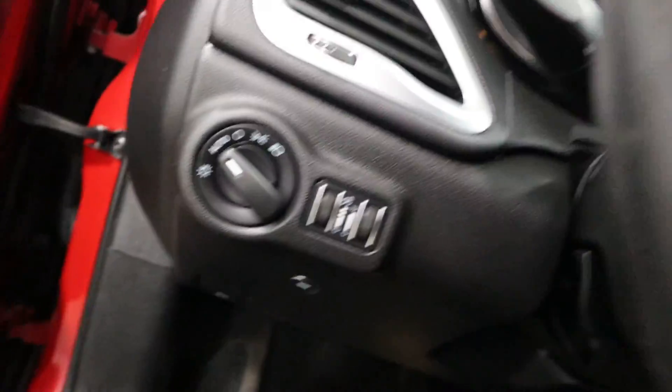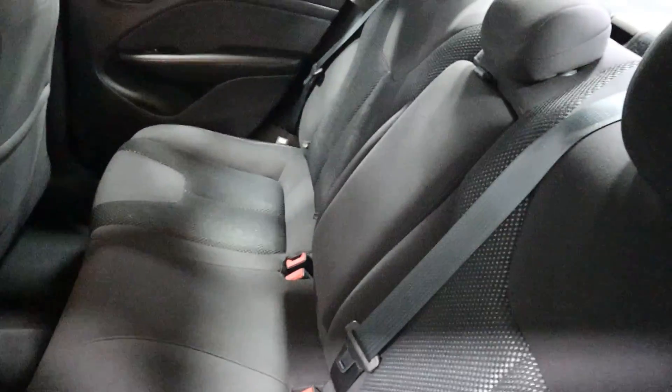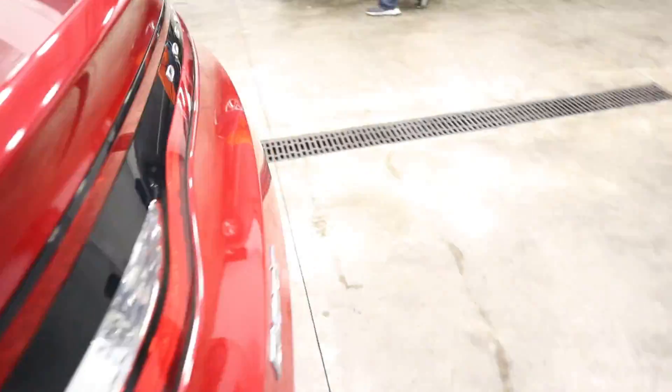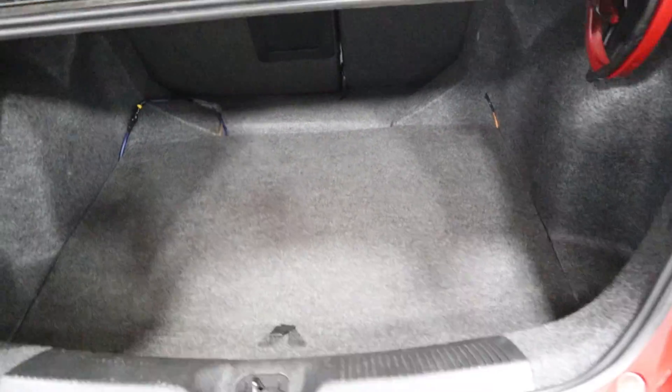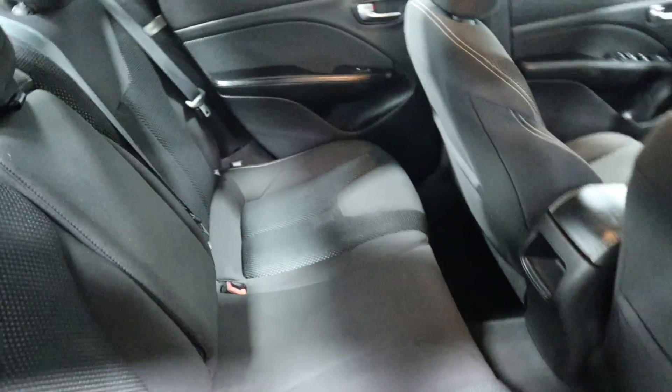Coming around the back of the vehicle — very, very clean, well taken care of from the previous owner as you can see. Plenty of trunk space for your groceries, golf clubs, or whatever you need back there. Just like I said on the other side, nothing to hide here at Midtown Auto Center.